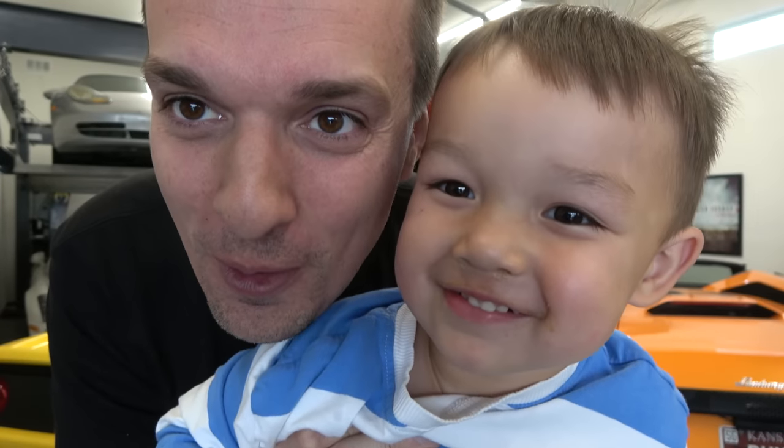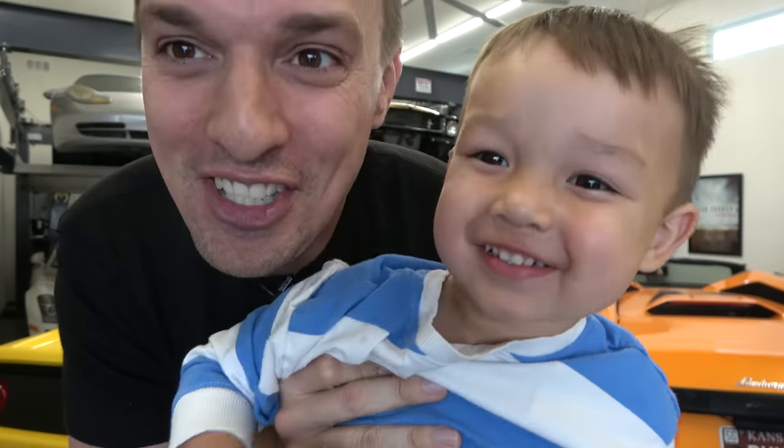Liam, can you say thank you for watching? Good job.